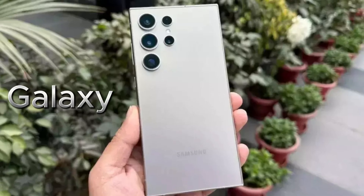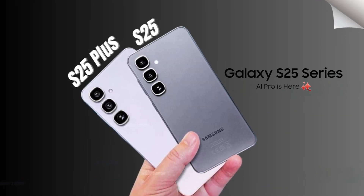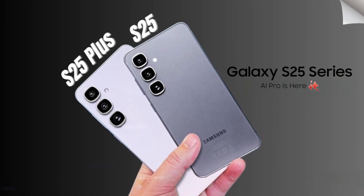The Galaxy S25 Ultra will also feature Wi-Fi 7, but this time the mid-tier Galaxy S25 and S25 Plus models are joining the party.